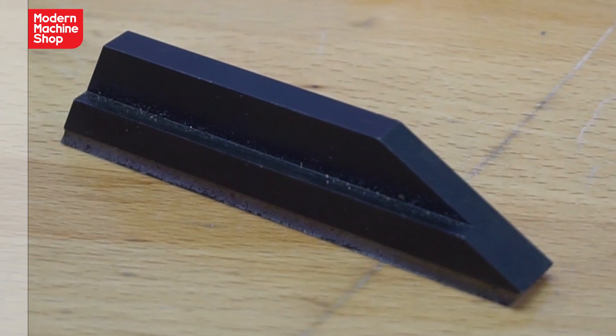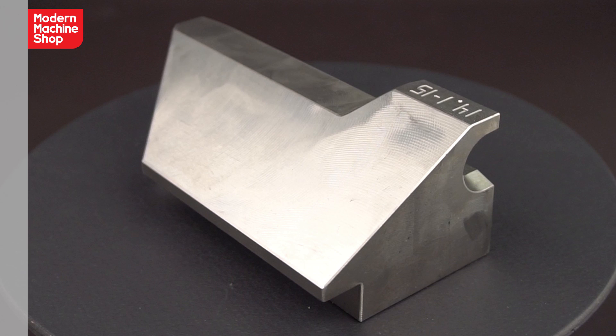The issues we were seeing was the complexity of the parts that we were doing on a vertical machine just entailed four or five different setups because of different angles, different sweeps, all kinds of things were going on. So by utilizing a horizontal, we were able to create a fixture system that allowed us to turn four or five setups into two.